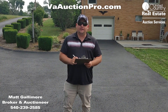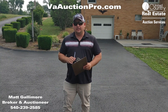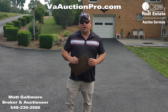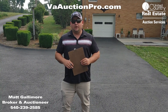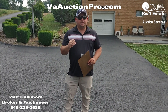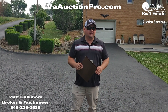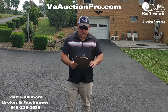You can get all the information on the online auction at vaauctionpro.com — that's vaauctionpro.com. I'm doing this in cooperation with Mr. Dale Moran. His number is 540-392-9900. So what we're looking at here is a home.